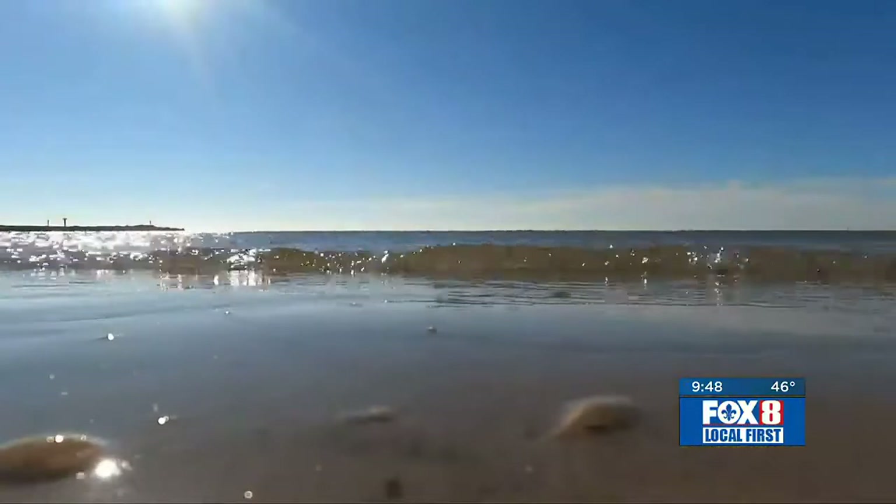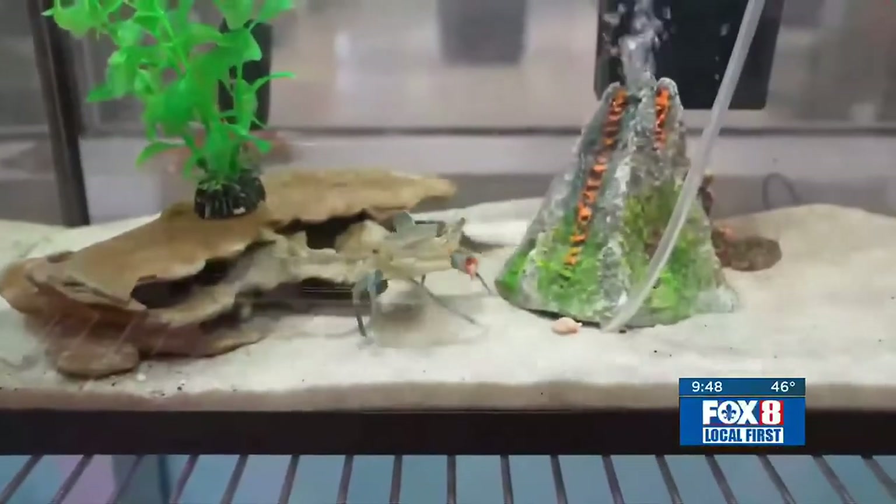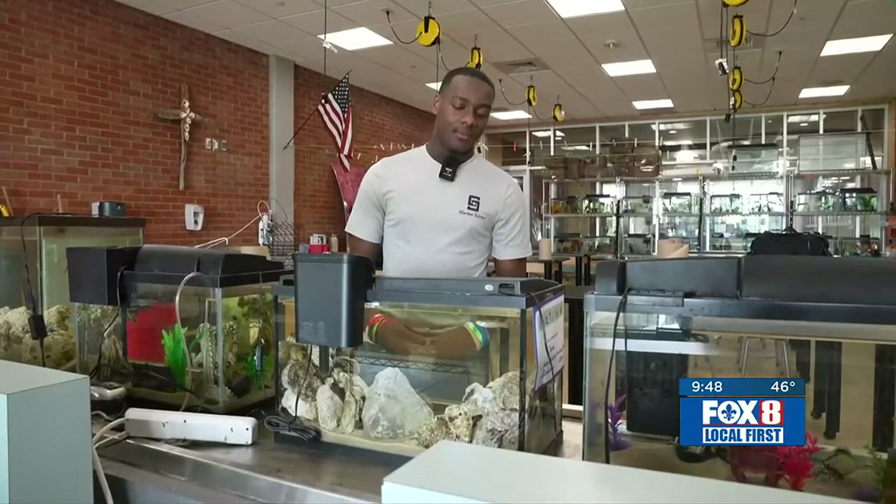Oysters could also help stop or slow down erosion of our shorelines. When you're this involved and it's that hands-on, it's a whole different level of life. Davey Lagarde and the other students each tend to their own aquarium. It's like a responsibility — a big responsibility — keeping animals alive.